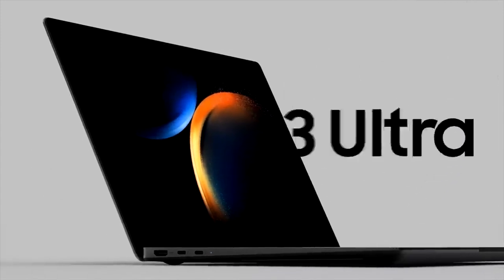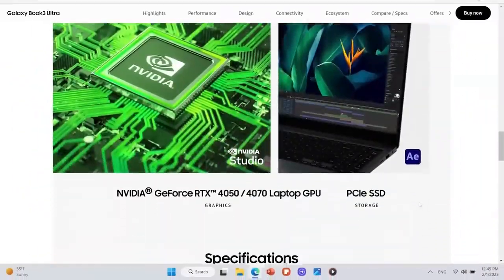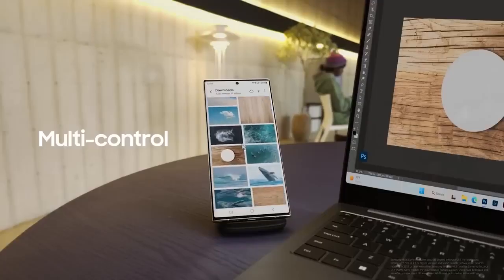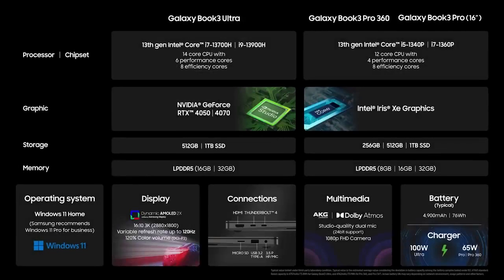Introducing the Galaxy Book 3 Ultra — the strongest CPU and GPU in the Galaxy Book series. Incredible gaming experience. Advanced phone to PC connectivity. Two-in-one form factor. Nearly zero S Pen latency. We designed these PCs to offer powerful performance.